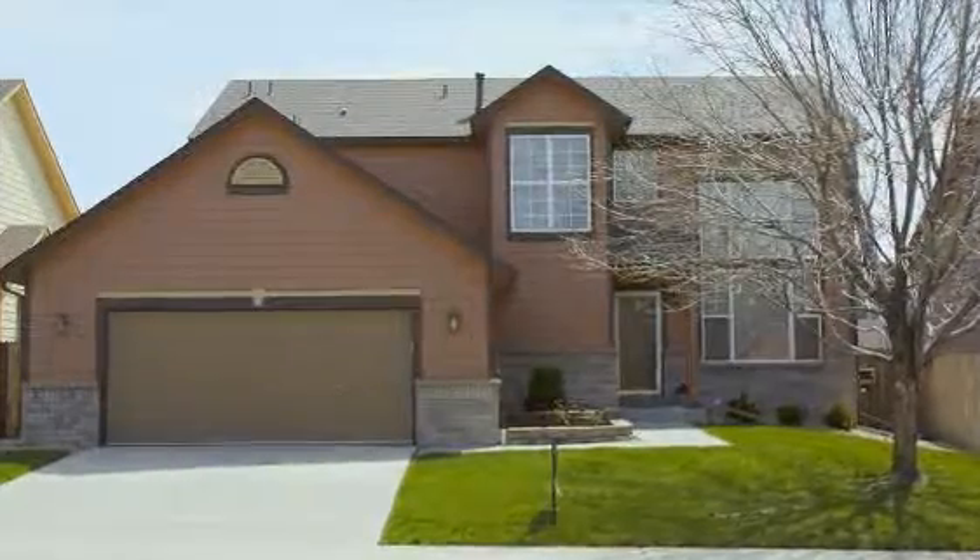I'm in a very special part of Thornton, just south of York and about 120th, in the Woodhaven subdivision, standing in front of this gorgeous 3,000 square foot house. What I want to do is take you inside for a closer look.